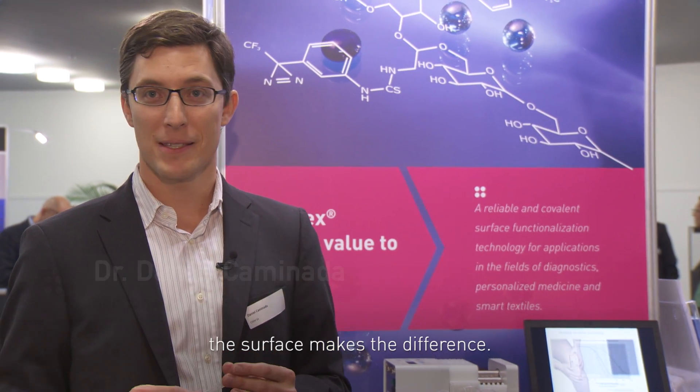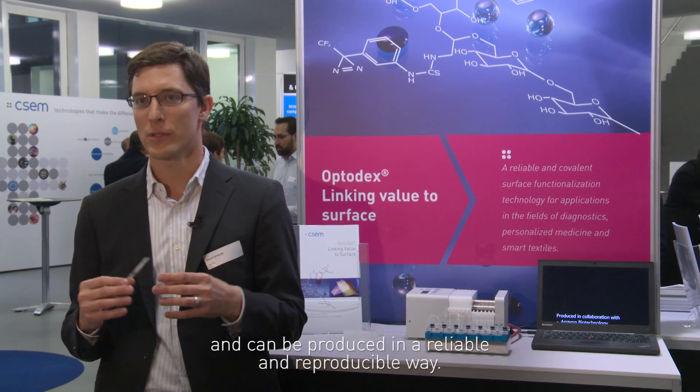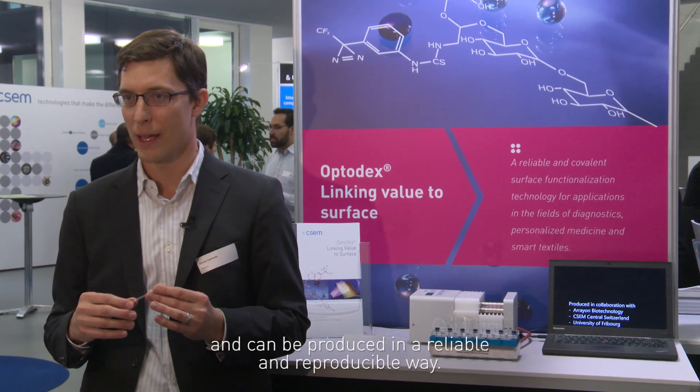We believe that in many applications in Diagnostics and MedTech, the surface makes the difference. You would like to have a surface that has specific characteristics and that can be produced in a reliable and reproducible way. This is why we have developed the Optodex technology.